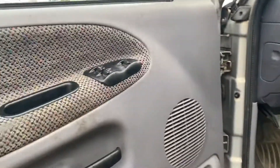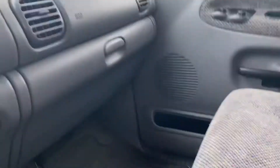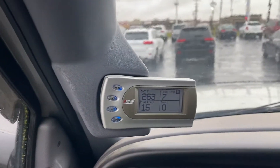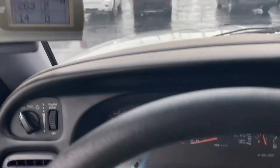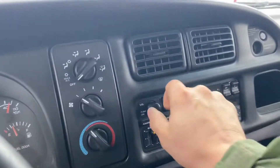The seats are pretty clean. It does have some aftermarket products on it. 396,000 miles. Dash is a little cracked up. Radio works.